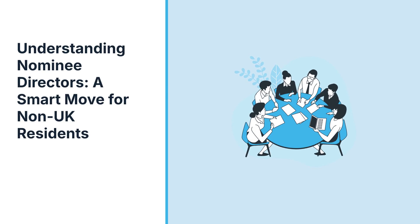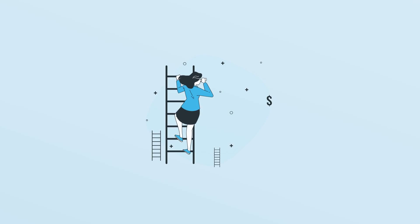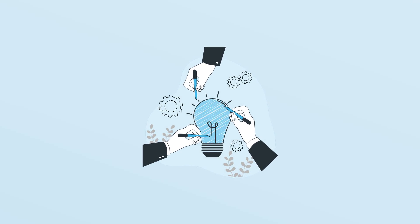Understanding Nominee Directors – A Smart Move for Non-UK Residents. Starting a business in the UK can be a strategic move, especially for non-residents. One of the essential components of this process is understanding the concept of Nominee Directors.